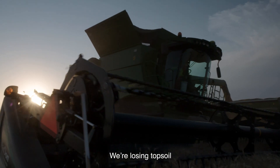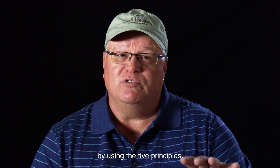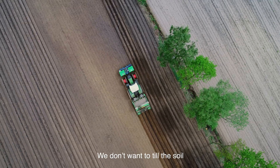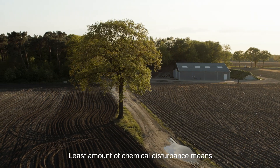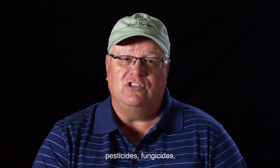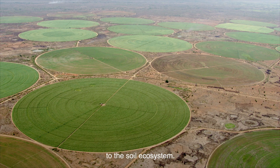We're losing topsoil at an alarming rate. We can mitigate that by using the five principles. We don't want to till the soil any more than we have to. Least amount of chemical disturbance means we've got to cut back on the synthetics, whether it be fertilizer, pesticides, fungicides. All of those have negative impacts to the soil ecosystem.